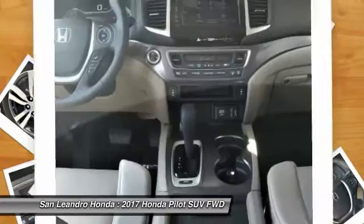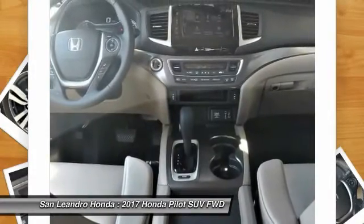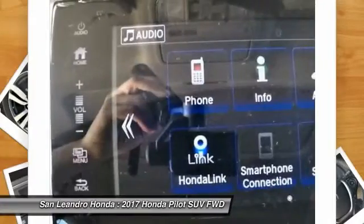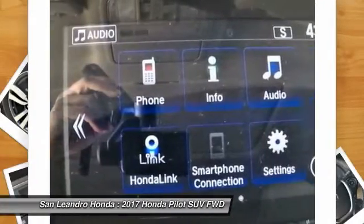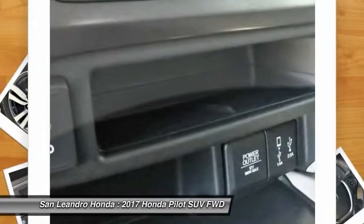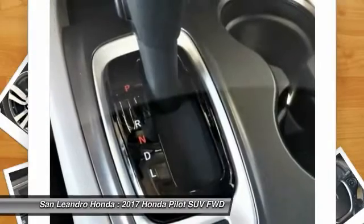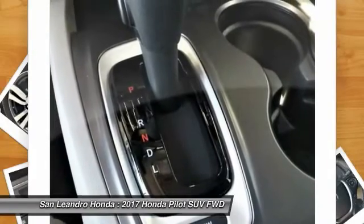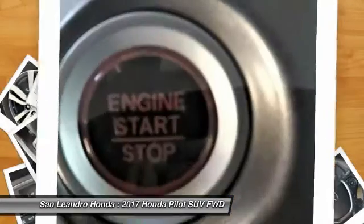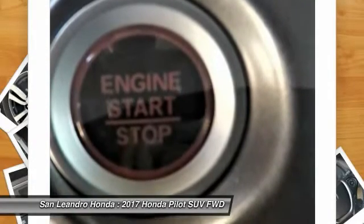The 2017 Honda Pilot XL2 WD SUV comes with great customer review ratings on safety, fuel economy, and supports all the current technology like Bluetooth phone pairing and much more to meet all your online digital automotive needs. San Leandro Honda's new car website offers a large inventory of new Honda Pilot XL2 WD to shop from and research Honda's new products before coming in for a test drive.